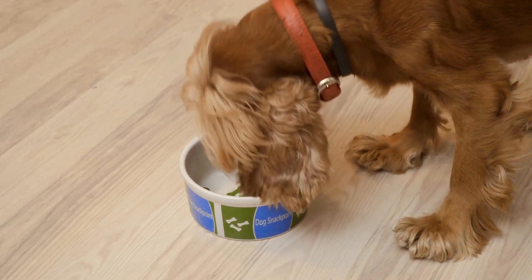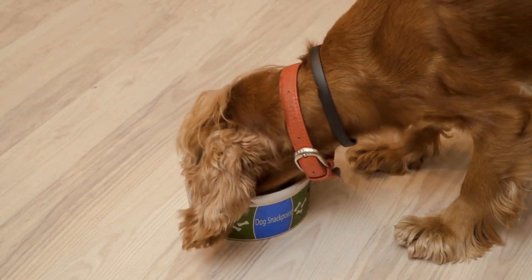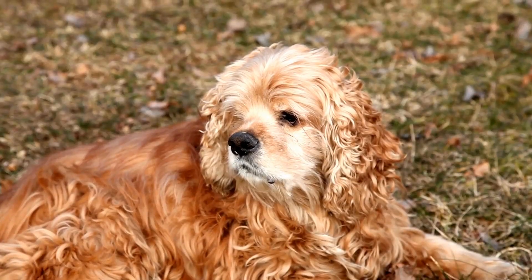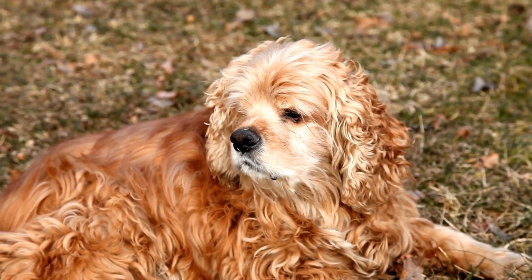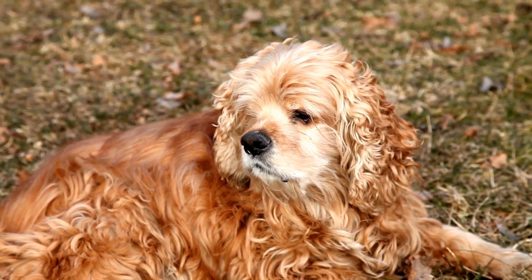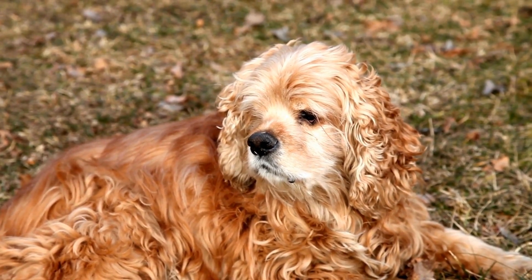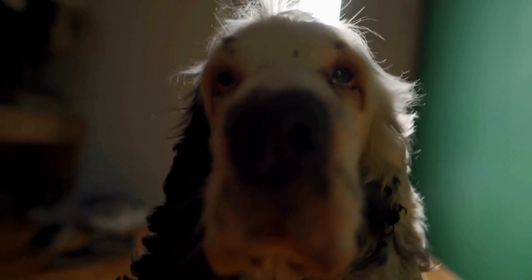In conclusion, Cocker Spaniels are prone to various eye problems that require special care and attention. Regular checkups with a veterinarian specializing in ophthalmology, maintaining good hygiene, and being mindful of their environment can help ensure the overall eye health of your beloved Cocker Spaniel. By taking these proactive measures, you can help your furry friend maintain their beautiful, expressive eyesight for years to come.